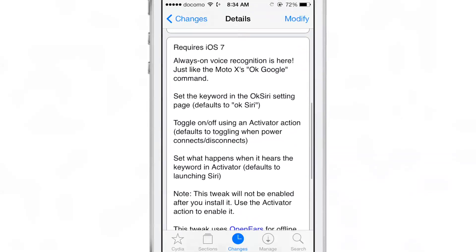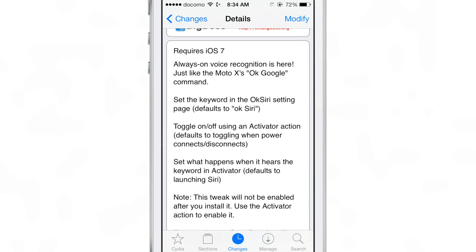The only thing about this tweak is that it doesn't really work reliably. I find that a lot of times I'll say OK Siri after it's been active and it doesn't respond to my voice commands whatsoever. I don't know if it's just early edition bugs or what the deal is, but I find that it's just not reliable at this point.